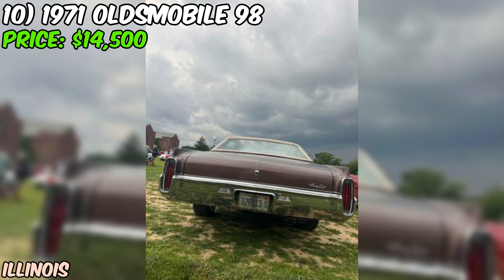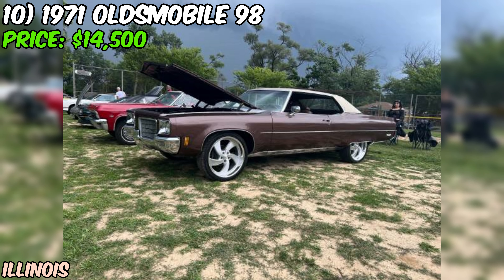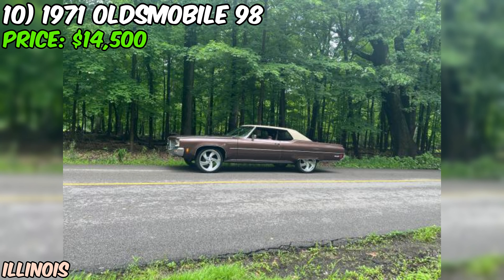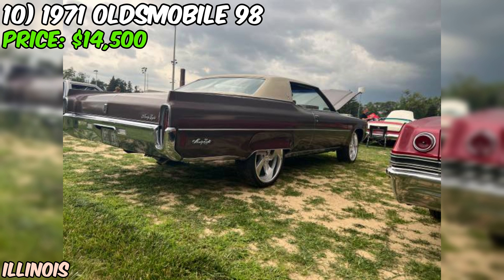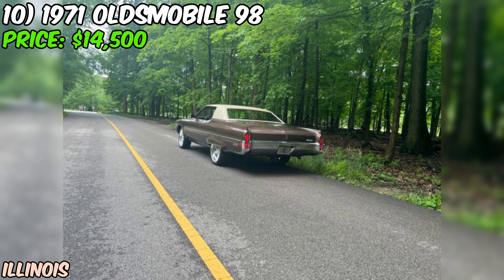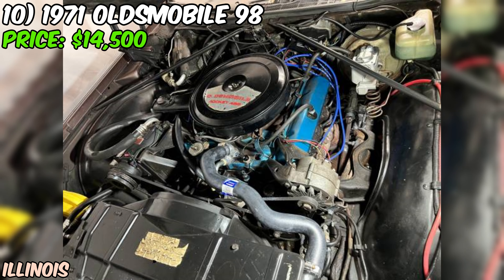Under the hood, we've got a V8 engine, which was standard for these full-size luxury cars. The seller says it runs and drives great with no mechanical issues. It's paired with an automatic transmission and rear-wheel drive, giving you that classic American driving experience. The seller has clearly put some work into this beauty — they mention a complete suspension overhaul, a full tune-up, and new brakes front and back. That's a lot of preventative maintenance that you won't have to worry about for a while. One of the biggest concerns with any classic car is rust, but the seller emphatically states that there's no rust at all on this Olds. That's a huge plus, especially for a car of this vintage.